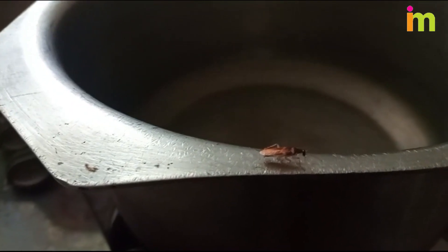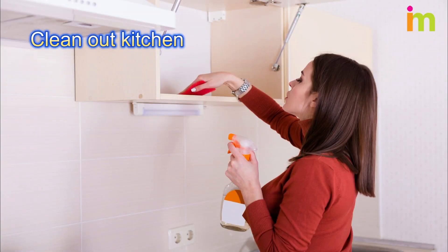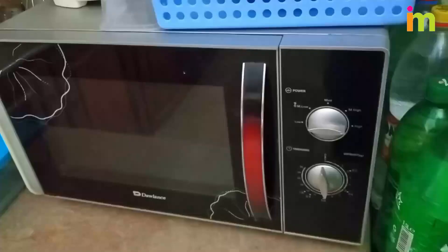If you see one roach, search for hiding spots and signs of infestation. Clean out kitchen and bathroom cabinets. Search for cracks and crevices in walls. Inspect areas around kitchen appliances. Focus on places that may have food residue like your utensils, toaster, and garbage disposal.